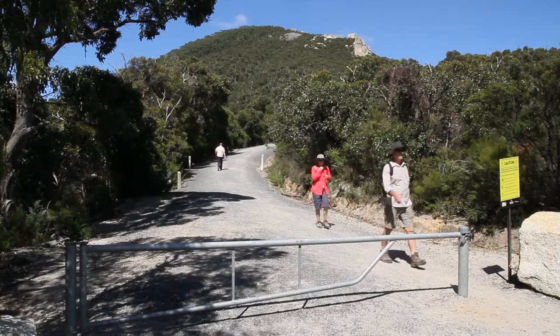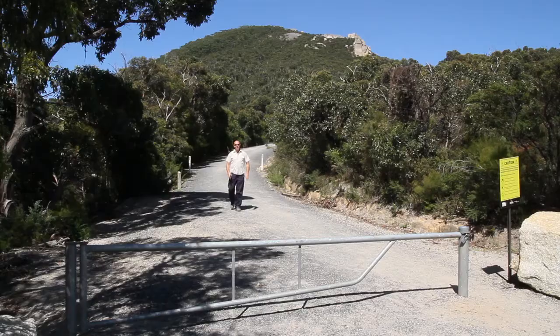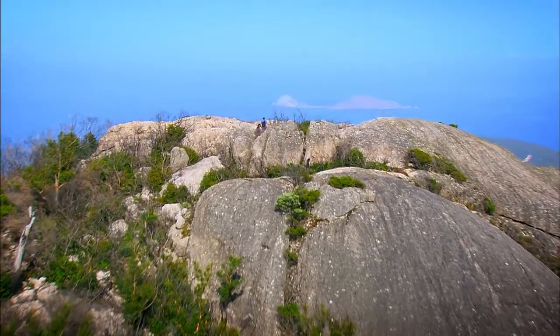Mount Oberon, a centrepiece of Tidal River, is also a great walk with one of the most rewarding views you'll ever see. If you want to go to the summit at Mount Oberon, you can only drive so far — you get to a car park with a gate where cars can't go any further. From here you've got to rely on your feet: one foot after the other, 3.4 kilometres to the top. Just spectacular.